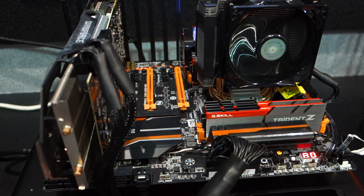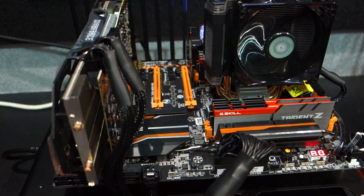Jimmy Deng from Maximum PC here at Computex 2015. I'm here at G.Skill's booth speaking with Mark. Mark, can you tell us what we're looking at here?